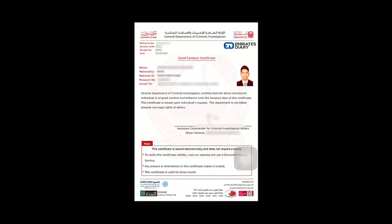smartservices@dubaipolice.gov.ae, with the details and your good conduct certificate attached. You can see how easy it is, and it saves a lot of time for all parties involved.